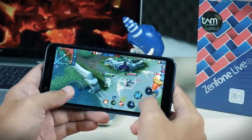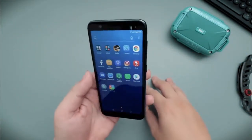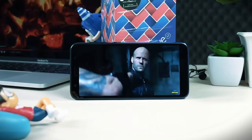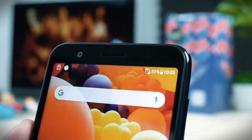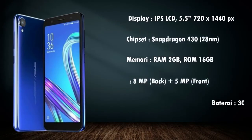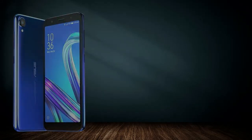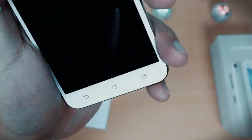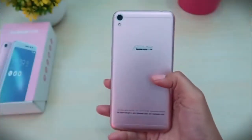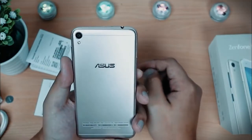Untuk ukuran HP Asus 1 jutaan, ponsel ini terbilang menarik fiturnya. Salah satu fitur menariknya adalah adanya LED notification yang berwarna, dan warna itu bisa berganti-ganti pula. Jika kamu mencari smartphone entry level dengan kisaran harga 1 jutaan, maka Zenfone Lite ZB505KL ini adalah jawabannya.